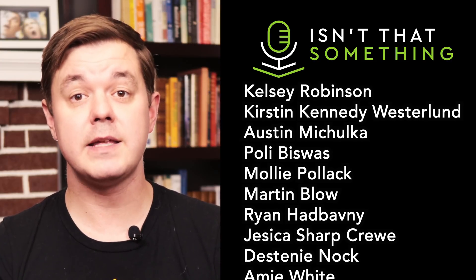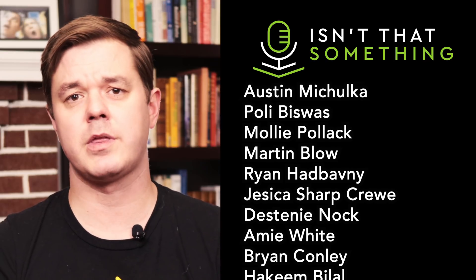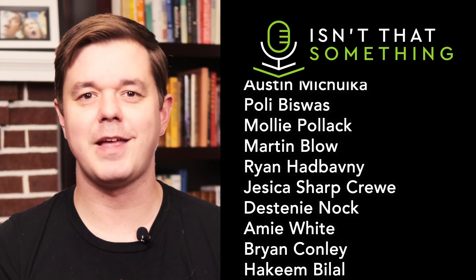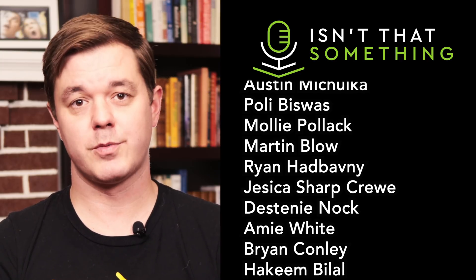If you like these videos, please like, subscribe, hit the bell, and also share the channel with other nerds that you think might like it. I'm having a lot of fun making these and would like to make a lot more. Thanks for watching, and explore the world responsibly.